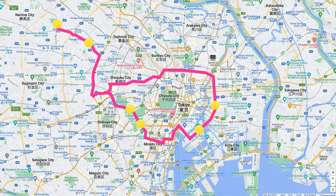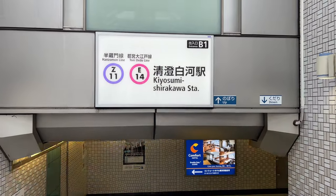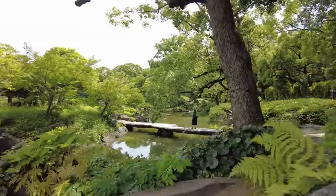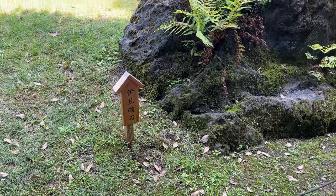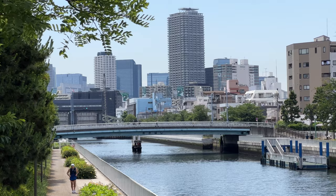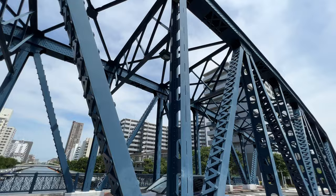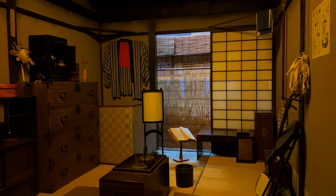Kiyosumi Shirakawa is a small neighborhood in Tokyo. While it's not a popular tourist spot, there are some great places to visit, such as Kiyosumi Garden, where you can sit by the pond and immerse yourself in the Japanese garden. During summer, the iris flowers are especially beautiful, and you can also enjoy different rocks collected from all over Japan. This area is surrounded by canals extended from the Sumida River. For a glimpse of old Tokyo, make sure to visit the Fukagawa Edo Museum.